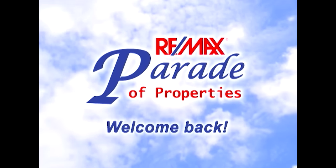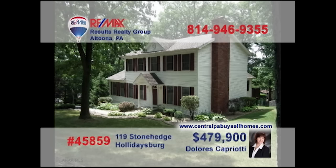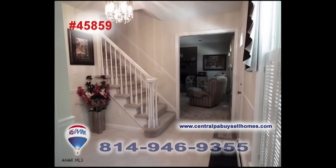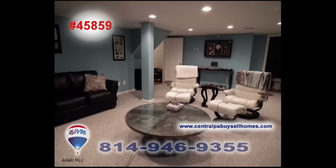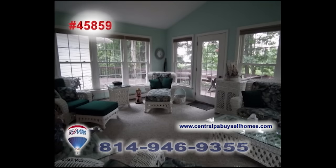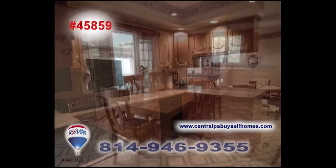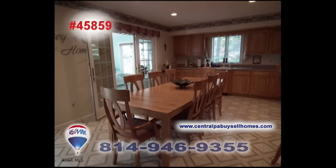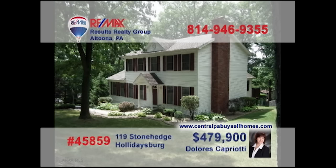Welcome back to the RE-MAX Parade of Properties. Enjoy the fine living of Stonehenge in this home presented by Dolores Capriani, a RE-MAX Hall of Famer with a CRS designation. Welcome your guests in this foyer with ceramic tile before leading them to one of the many spaces for entertaining here. Comfy indoor spaces as well as outdoor areas. All your meals become even more special with incredible prep and dining spaces. All this plus five bedrooms too. Contact Dolores to see even more.